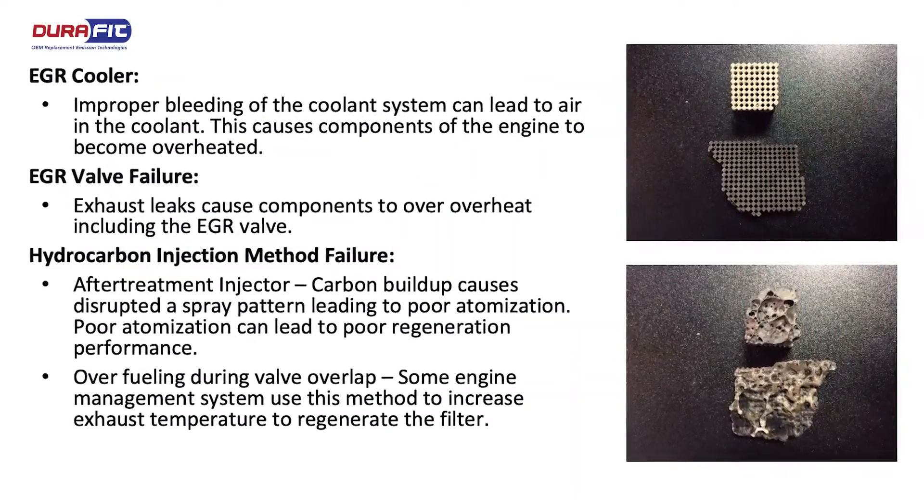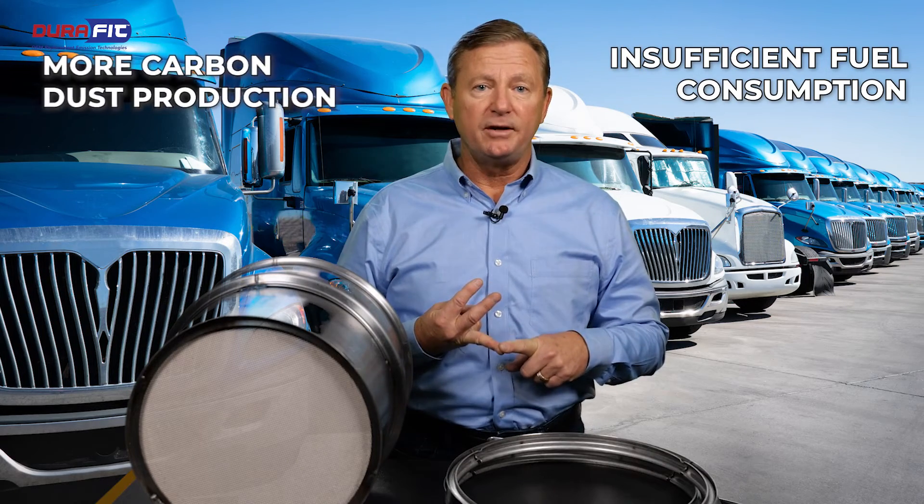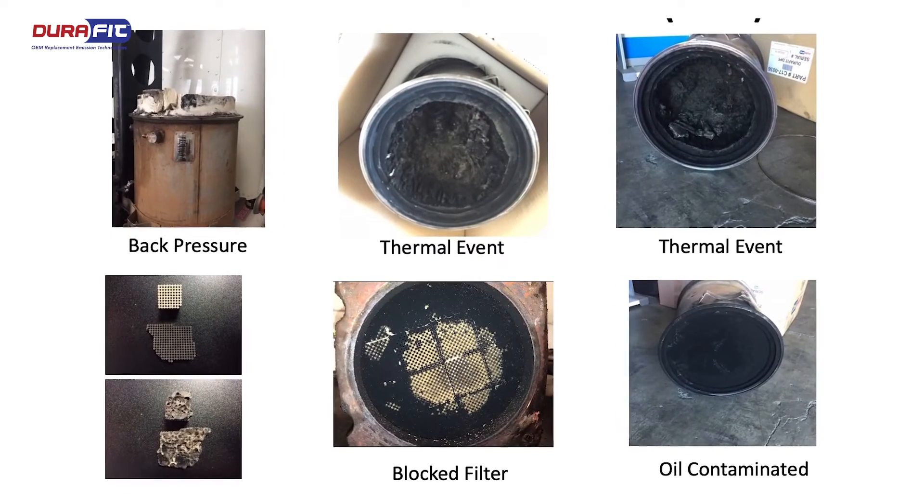Issues with the exhaust recirculation EGR valve. Carbon dust inside the exhaust gases clogs up the EGR system, reducing the movement of the EGR valve. Due to this, the engine doesn't function properly, leading to insufficient fuel consumption and more carbon dust production, which soon causes the DPF to become clogged.